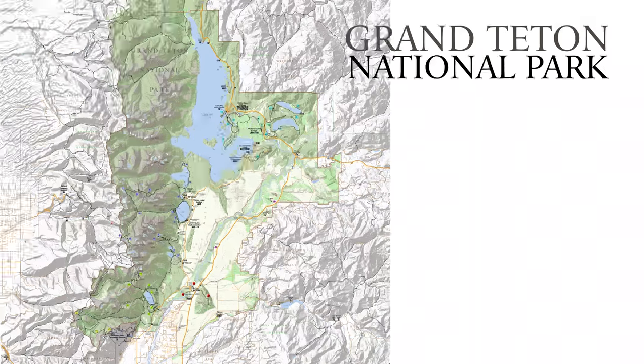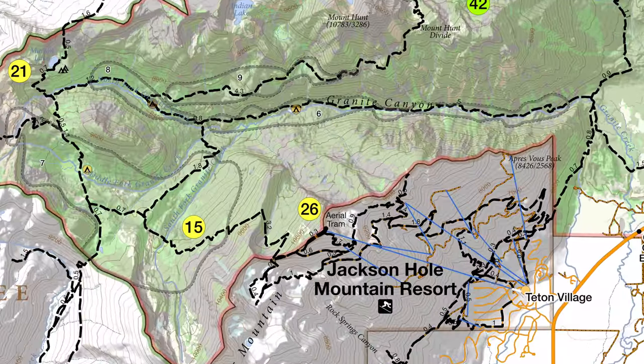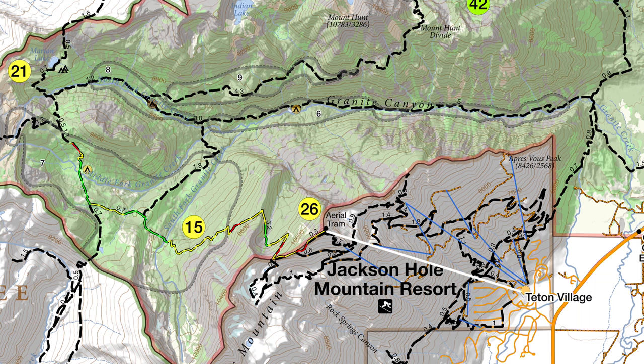What's up, this is Jake with Hike 734, hiking with my wife Kristen. Today we used the aerial tram in Teton Village to take us up to hike over to Marion Lake and Granite Canyon in Teton National Park. We started out in Teton Village, rode the tram up, worked our way around to Marion Lake, then out Granite Canyon, and headed back toward the village.